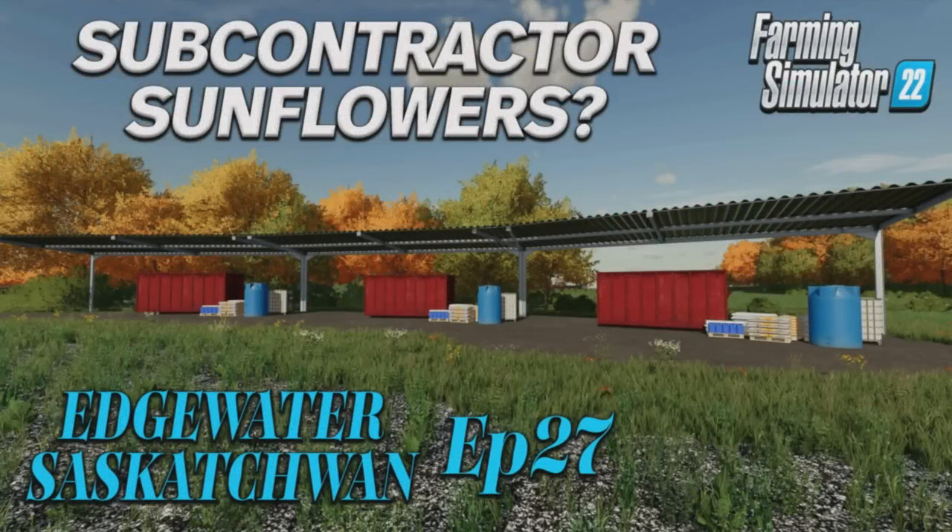Welcome back to Edgewater, Saskatchewan for episode 27 with me, Mr. Seely P.